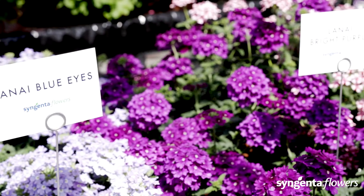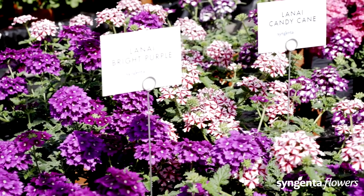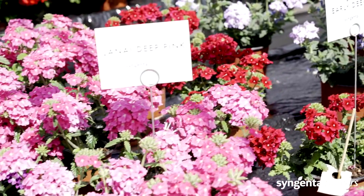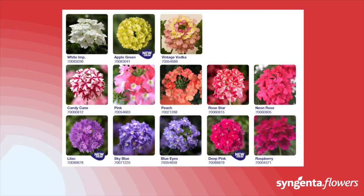Independent research has proven a clear positive effect of Lanai on pollinating insects. This provides good marketing possibilities towards your retail partner, because planting Lanai verbenas is something you do not only for yourself, but also to create a better world — with humming bees and lots and lots of flowers.